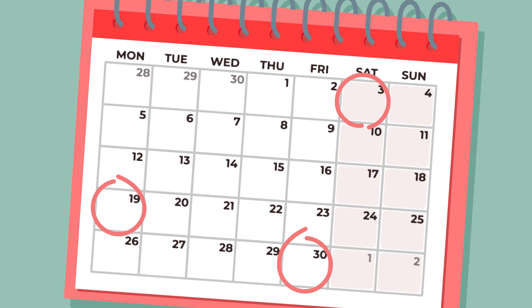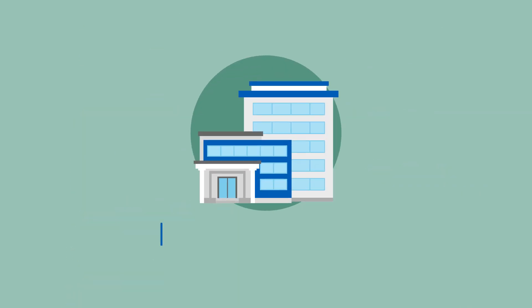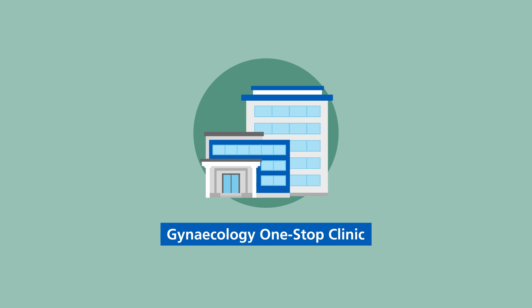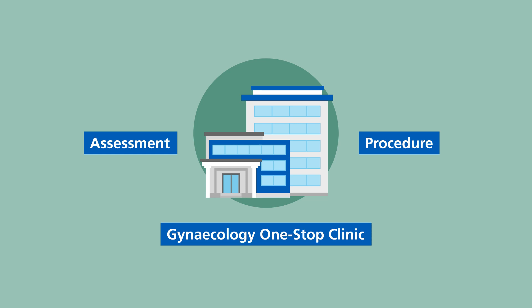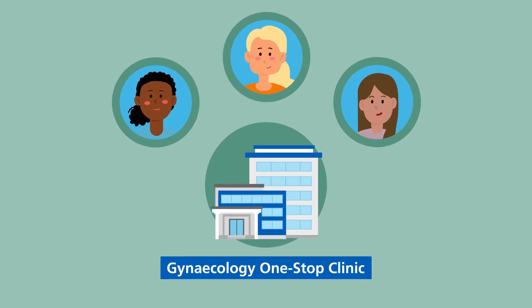We're introducing a new way to access some of our gynaecology appointments that will help reduce the number of visits you have to make to the hospital. A gynaecology one-stop clinic is set up for you to have your assessment and procedure in one visit. This short animation explains what you can expect following a referral to a one-stop clinic.